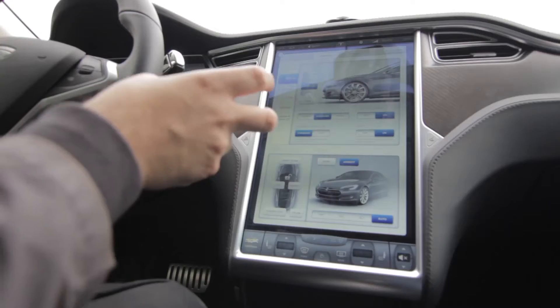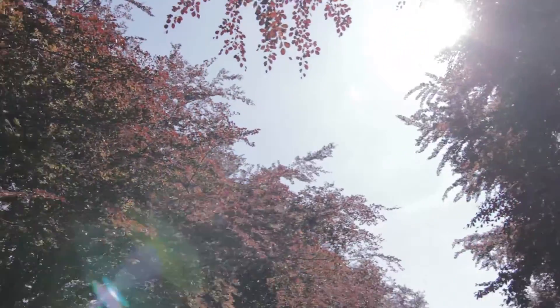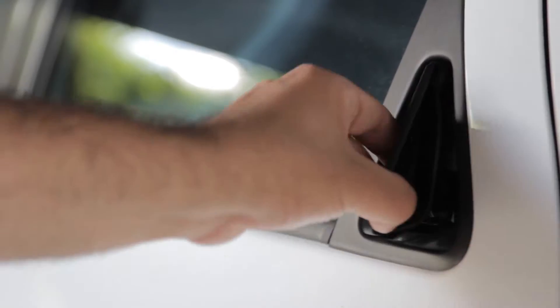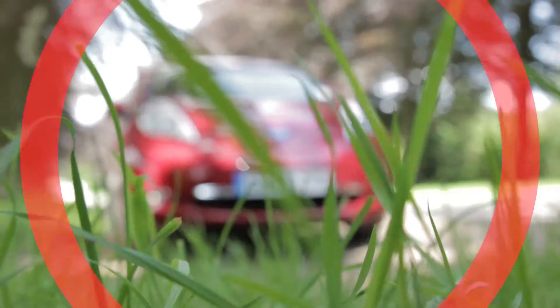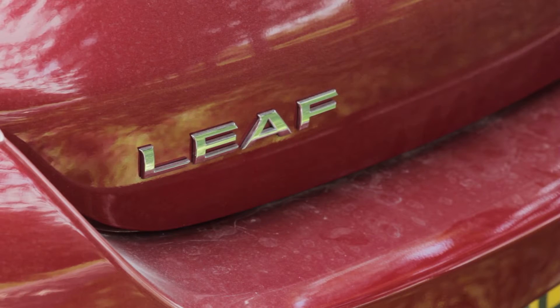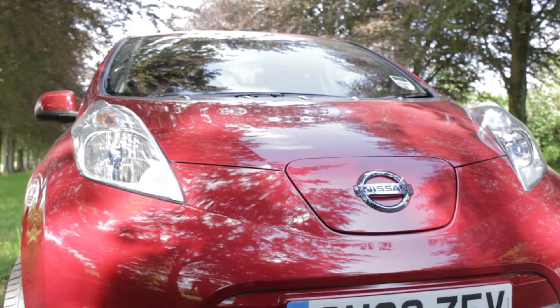Hi, and welcome to the Future Car Show, the series where we look at the motors that will be driving you into the future. Today, we're looking at the Nissan LEAF, one of the first commercially produced electric cars, and we're going to see if it's still as pioneering as it was when it was first released four years ago.